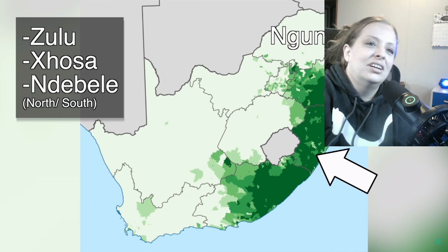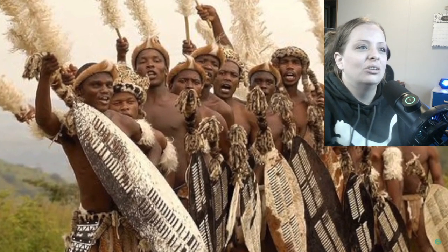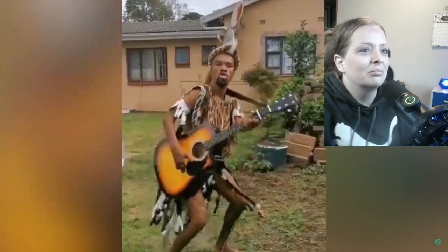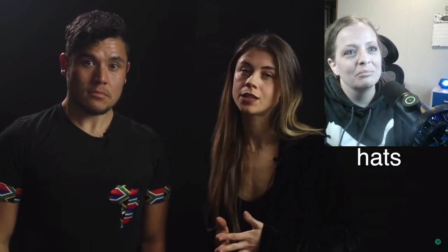South Africa has a huge diversity of ethnolinguistic people groups. First, you have the Nguni group, which includes the cousins Zulus, Xhosas, and the Ndebele peoples. Zulus are probably the most well known worldwide — you may have seen images of their traditional animal skin warrior attire, weaponry, and dance ceremonies. Women often wear those wide conical isicholo hats on special occasions.